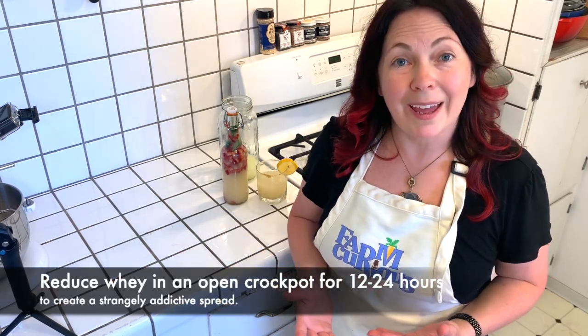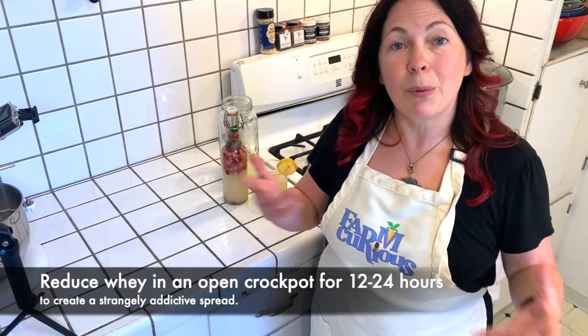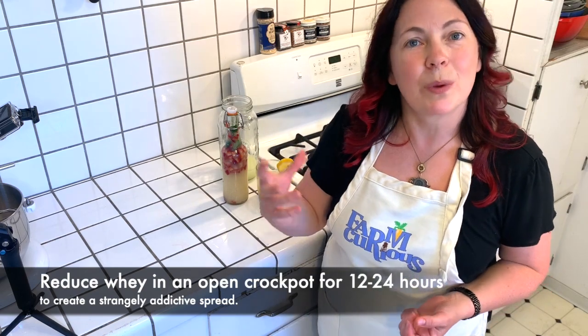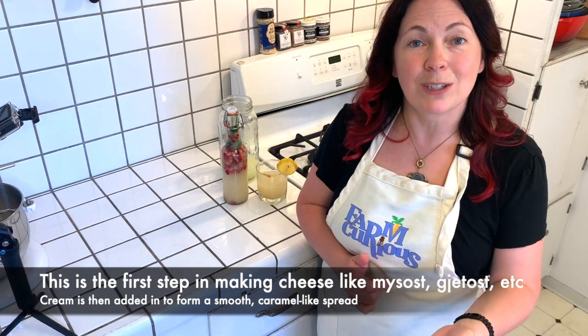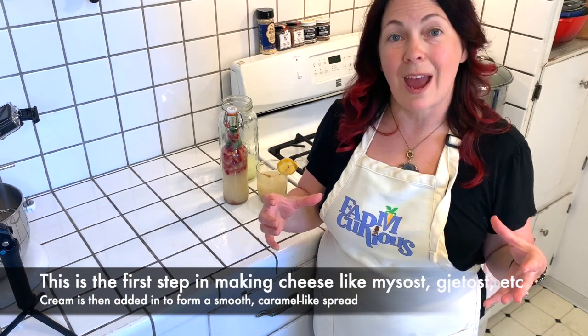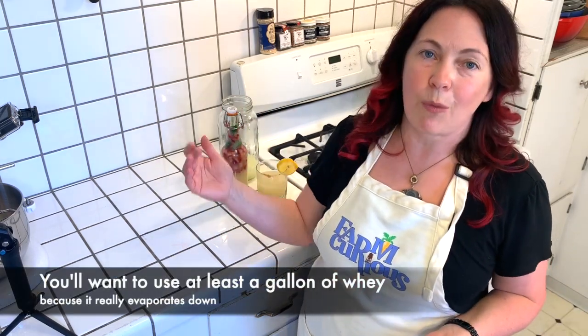One final treat: if you put your whey in a crock pot or Dutch oven for 12 to 24 hours with the lid off, it will evaporate and concentrate into something that's a little crunchy, a little sweet, and kind of dark looking. That's the beginning of cheeses like misost, yetost, or brunost. With those cheeses, they mix in a little heavy cream and make something rather caramelly that you can serve on toast — a little bit like if Vegemite and spray cheese had a strange little baby. It's a little bit crunchy, a little bit savory, but actually really delicious. Only do that if you have a gallon of whey or more.